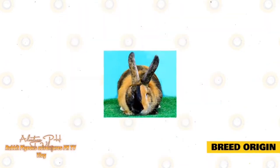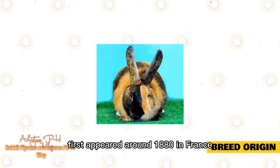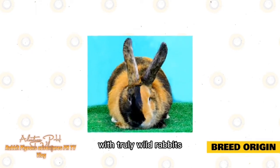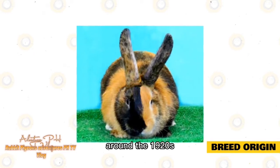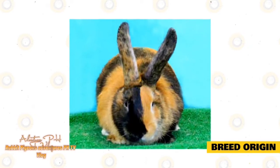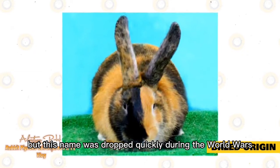The Harlequin Rabbit breed first appeared around 1880 in France. They were created by breeding the semi-wild tortoiseshell Dutch rabbit with truly wild rabbits. First exhibited in Paris in 1887, they were imported to England shortly after. Around the 1920s, the Harlequin was first recorded in the United States. They were originally called the Japanese Rabbit, but this name was dropped during the World Wars.